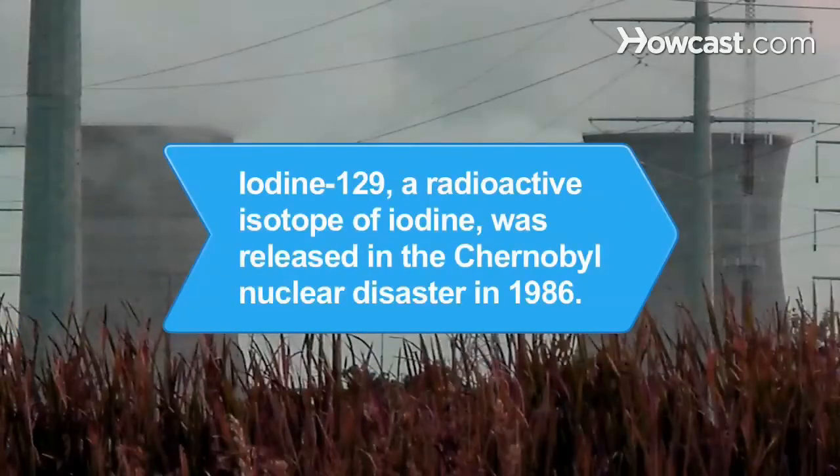Did you know? Large quantities of iodine-129, a radioactive isotope of iodine, were released in the Chernobyl nuclear disaster on April 26th, 1986.